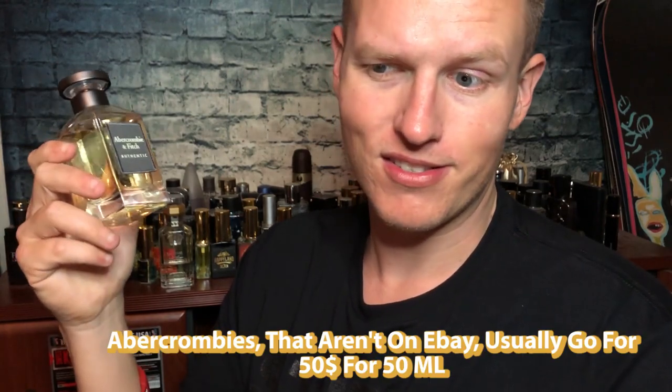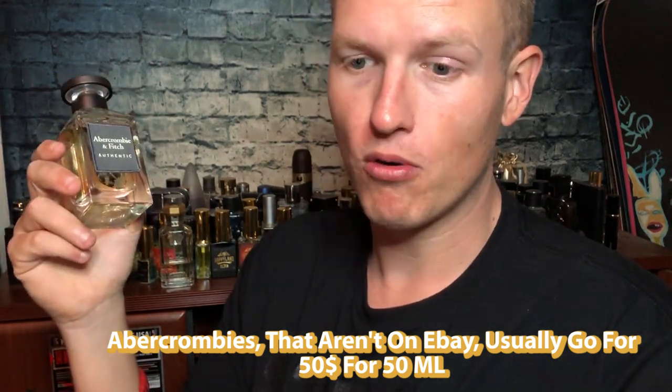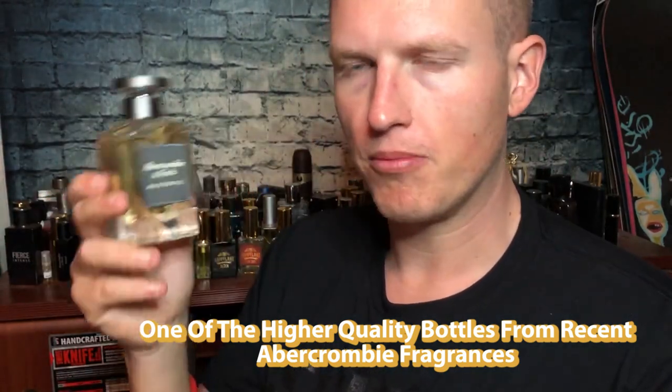The pros: it's very cheap — $30 for a big 3.4 ounce bottle. Normally some Abercrombie fragrances are hard to find on eBay, and if you buy them full price they're actually way overpriced for what they are nowadays. I like the bottle — it's quality, it's got this jean-stitching detail right here, it's a pretty solid and heavy bottle. I'd say it's probably a little thicker than the 3.4 ounce of Fierce that I had.